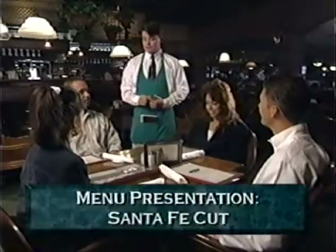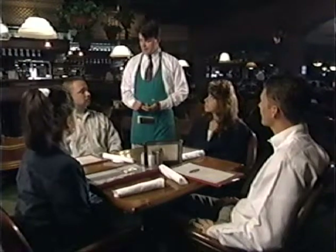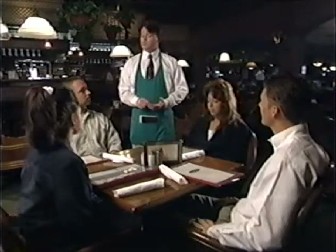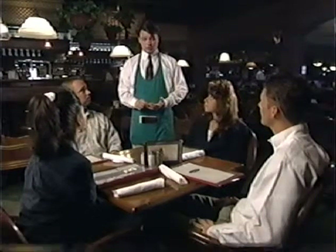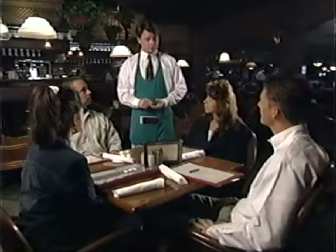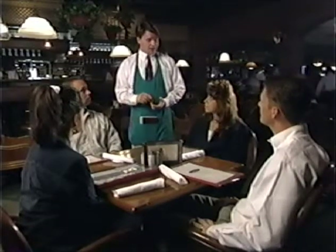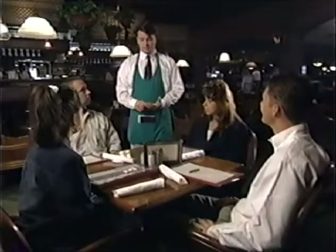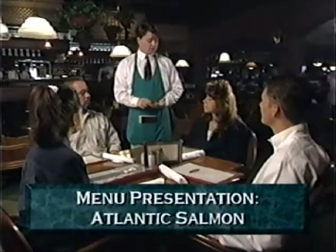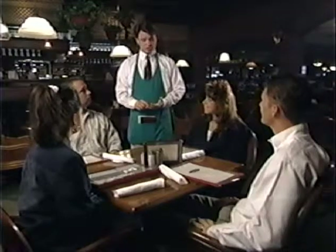Let me tell you about one of our specialty steaks — it is a Santa Fe cut, eight ounce or twelve ounce, served with soup or salad and your choice of baked potato, New Orleans potato casserole, or fries. We also have hickory chops cooked on the hickory grill, basted with our tangy barbecue sauce, comes with a cinnamon apple sauce and our famous New Orleans potato casserole. And we have an Atlantic salmon — a very good fillet cooked over our hickory grills, served with New Orleans potato casserole and sugar snap peas.